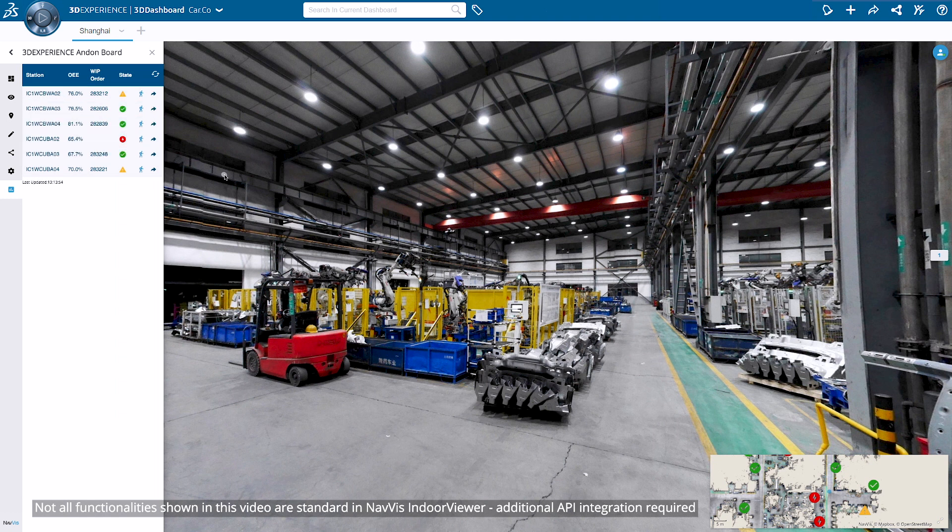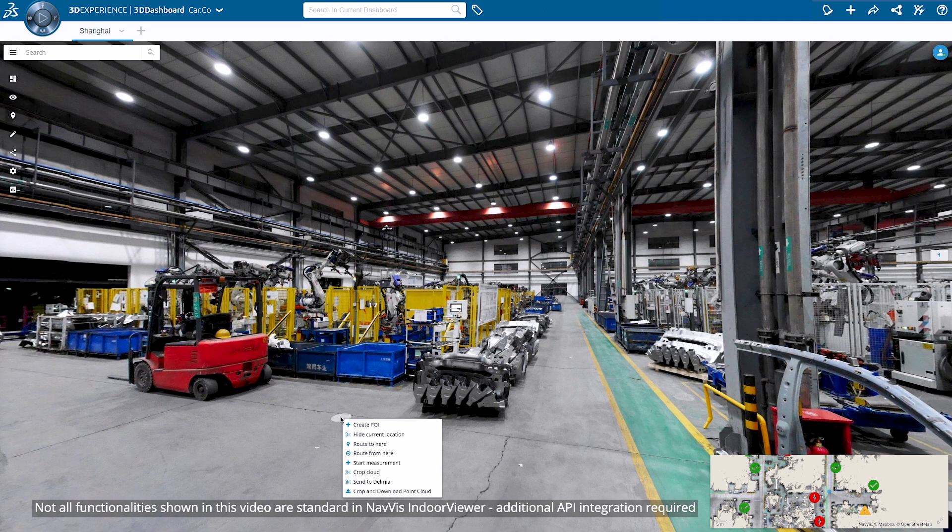This data comes directly from APPRISO, the Manufacturing Operations Management System from Dassault, and is connected via the Navis API.